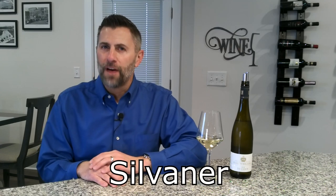Thanks for tuning in to No Wine in No Time. I'm your host, Dave, and today we're going to talk about a green-skinned white wine grape by the name of Sylvaner.